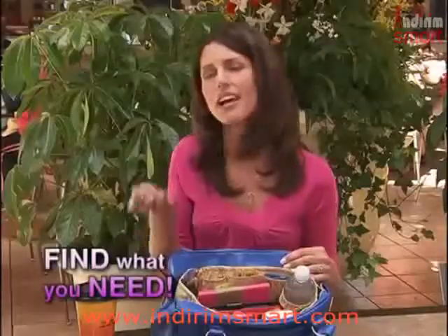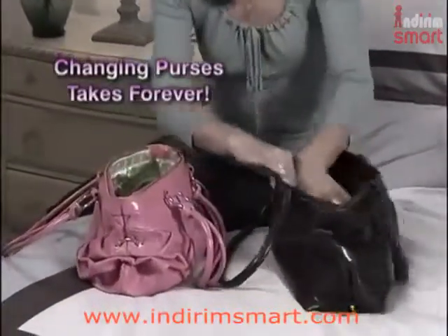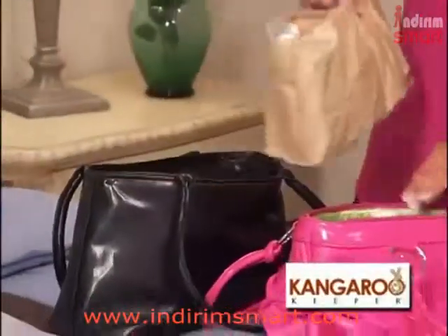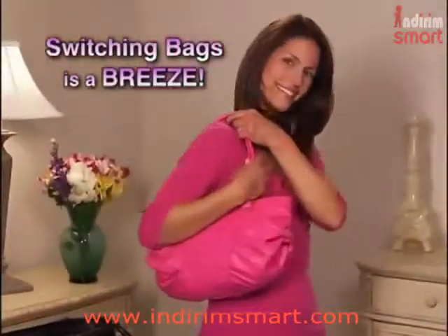Now you'll always find what you need in a flash. Changing purses takes forever, and you always leave something behind. With Kangaroo Keeper, you keep it all with you, and switching bags to match an outfit is a breeze.